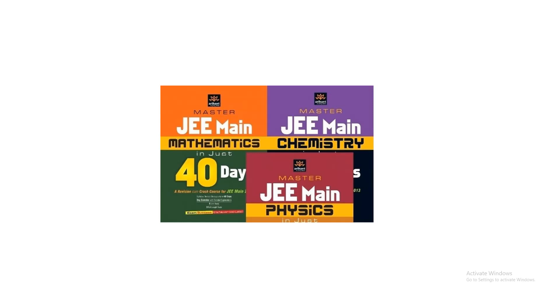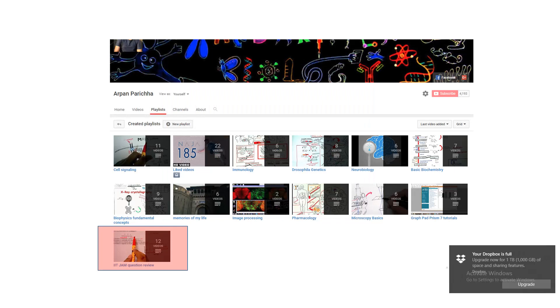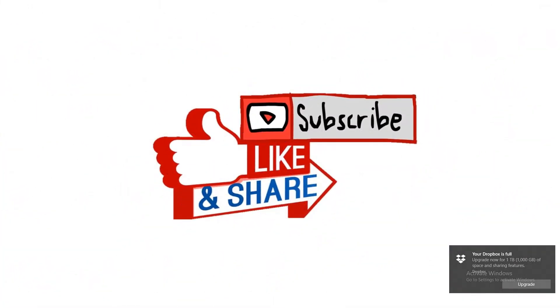These are the resources I used to qualify, and there are many other ways to plan your study, but this is my opinion on how one can prepare. I also have another playlist where I discuss IIT JAM questions. If you find this video useful, please like and share it with your friends. Thank you.